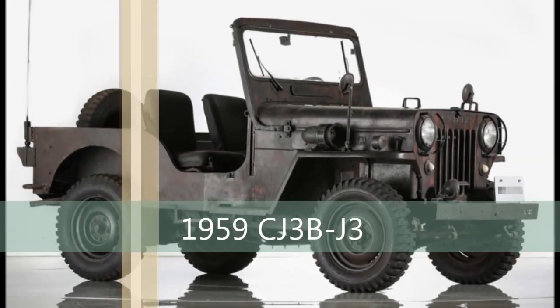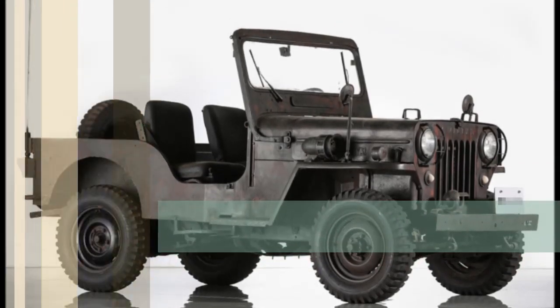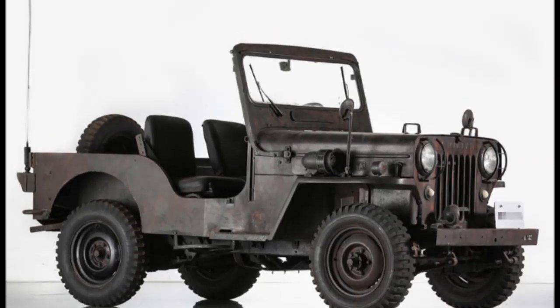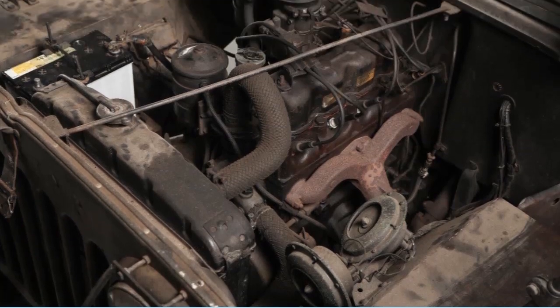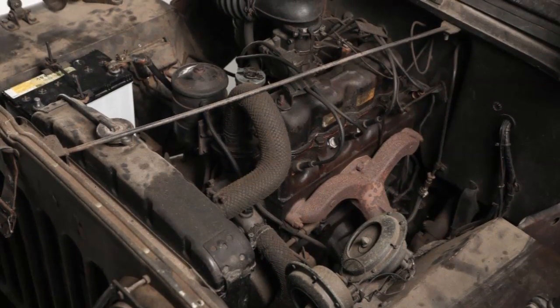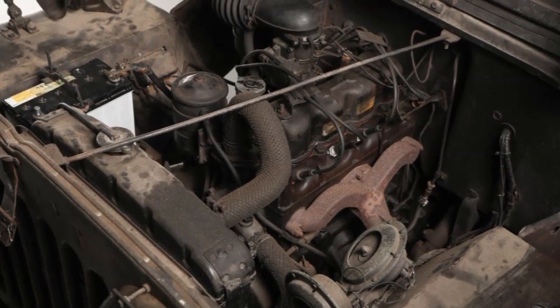By about 1955, they were already producing their own licensed version of the Hurricane engine, but more on that later. Many J3 models were exported to the ARVN, almost indistinguishable from their M606 counterparts.